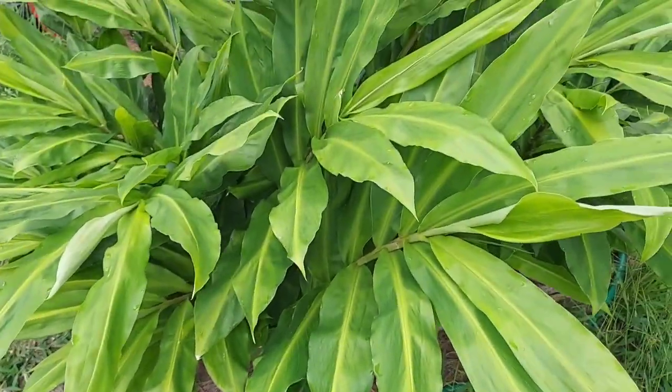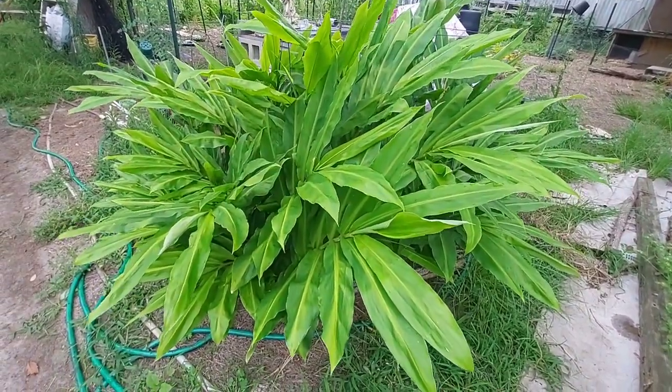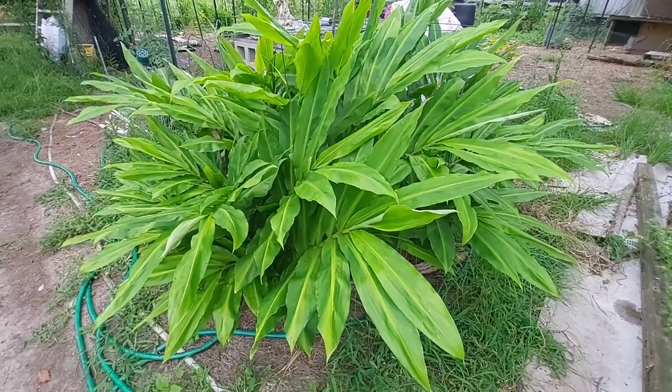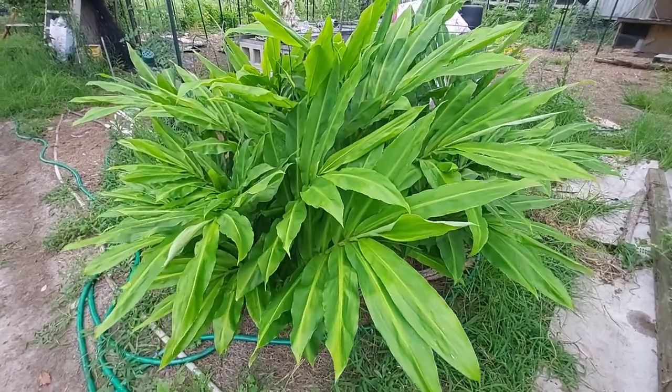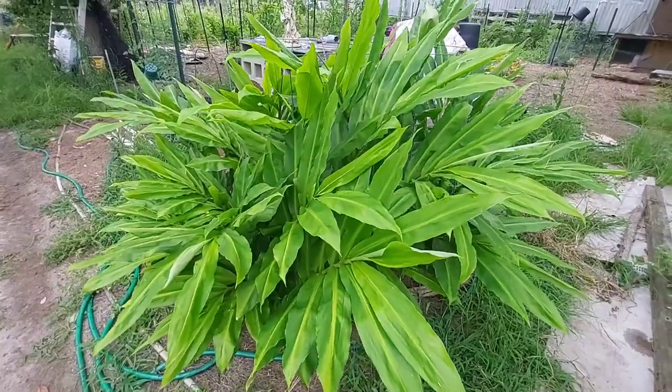Across from the shallots and the okra there is a beautiful cluster of pine cone ginger — or shampoo ginger. This year I'm hoping to be able to get enough off of this to actually start using it for a shampoo.